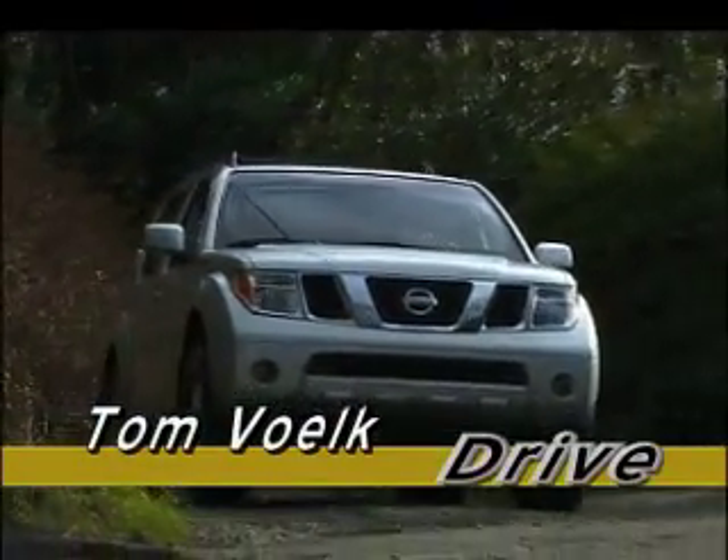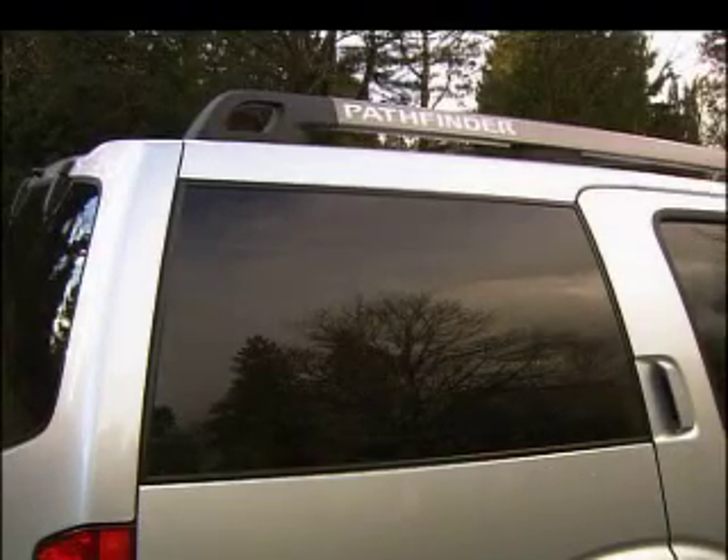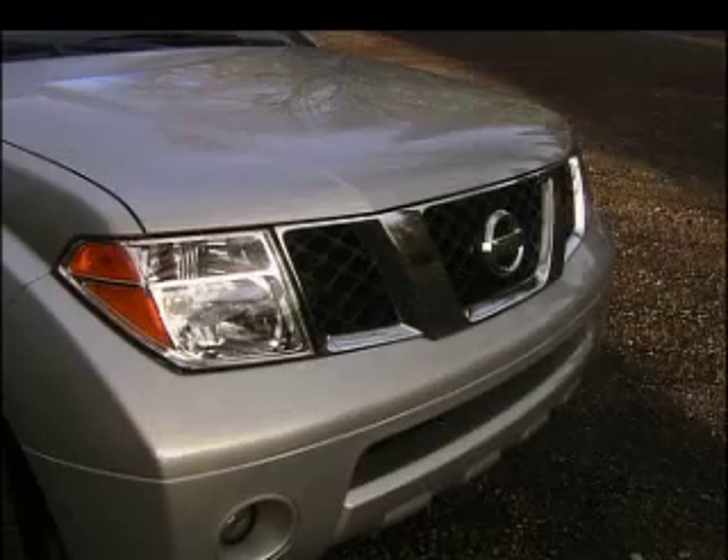This just in: the Pathfinder will soon get a 300-horsepower version of the 5.6-liter V8 used in the Titan pickup truck — the first V8 ever offered in the Pathfinder — helping it tow up to 7,000 pounds.